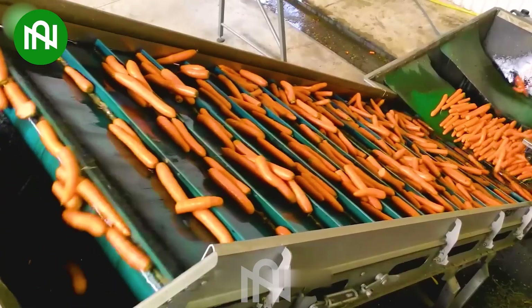The carrots are sorted and washed before packaging, and you'll surely get the highest quality carrots.